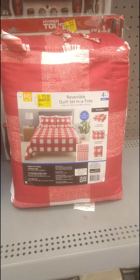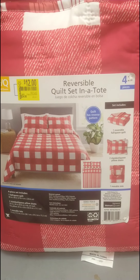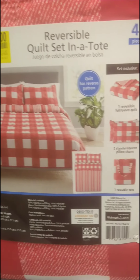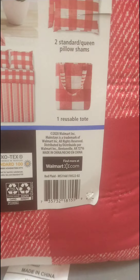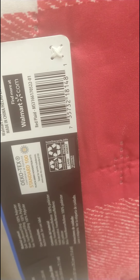I'm also finding plenty of these — the Fools, Kings, and Queens four-piece sets — and they are only $12, down from $24.96. Let me get you a better barcode. Here we go. Hopefully it's in your store, maybe even less.